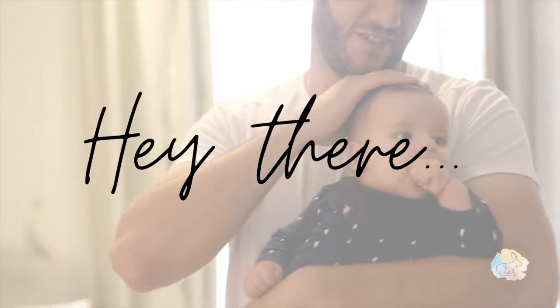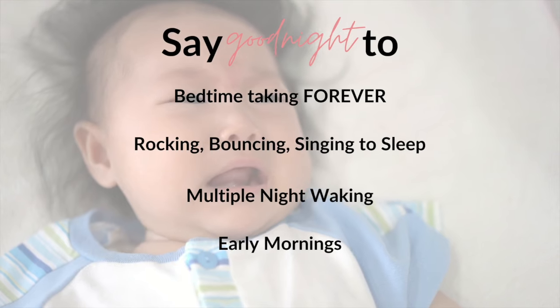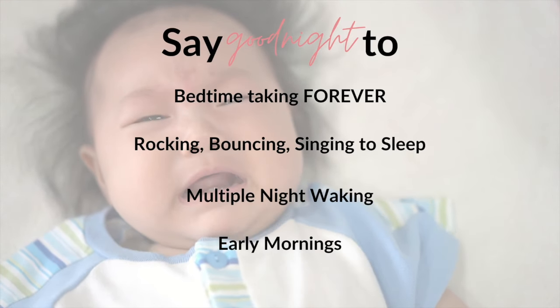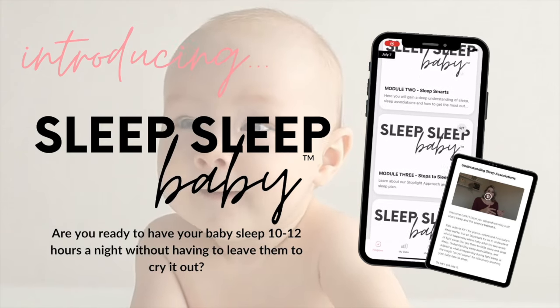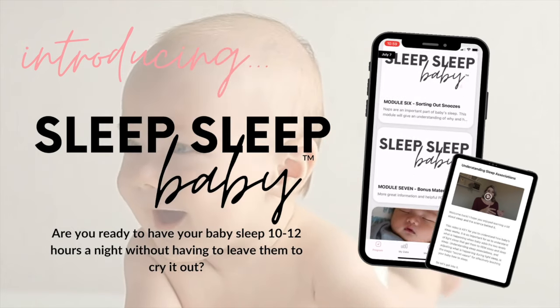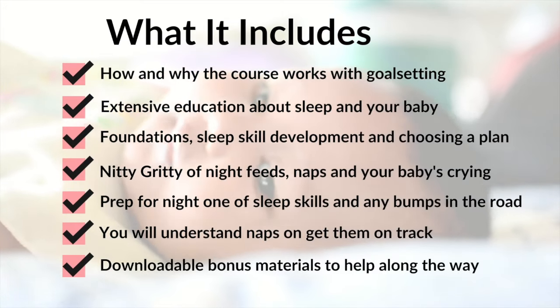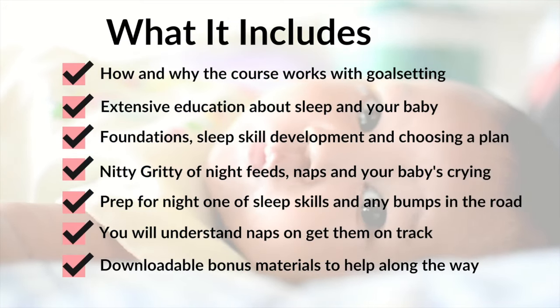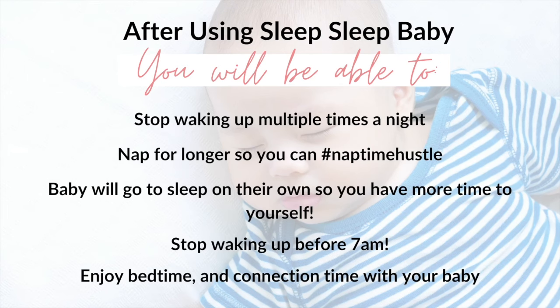Hey there, mama. Are you feeling exhausted, frustrated, and just a little defeated? I hear you and I've been there — and thankfully, I can help. Let's teach your baby to sleep — I'm talking 10 to 12 hours of sleep each night. Little Winks Sleep Baby program uses a science-based, gentle, parent-present approach that fosters healthy attachment while teaching independent sleep skills. We don't believe in letting your baby cry it out. This program includes everything you need, such as our insider strategies on night sleep and naps, as well as extras like our monthly live Q&A.